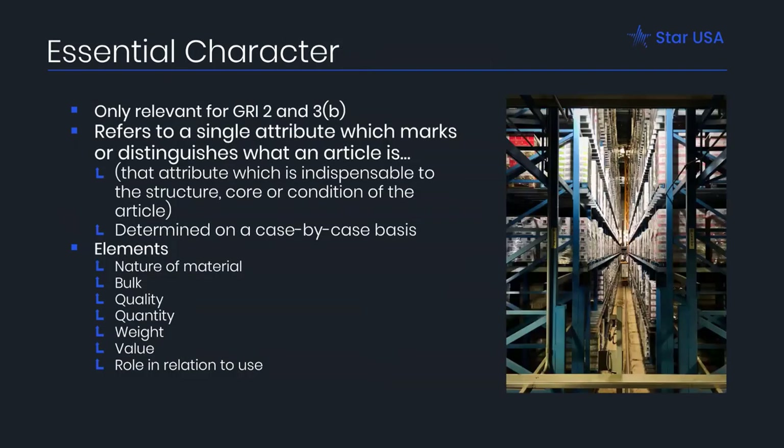Essential character is a key concept for GRIs 2 and 3B and is argued extensively. A central character is a single attribute that marks or distinguishes what an article is — the attribute indispensable to the structure, core, or condition of the article — and it is determined on a case-by-case basis. It could be determined by the nature of the material, the bulk, the quality, the quantity, the weight, the value, or its role in relation to the use of the whole product.